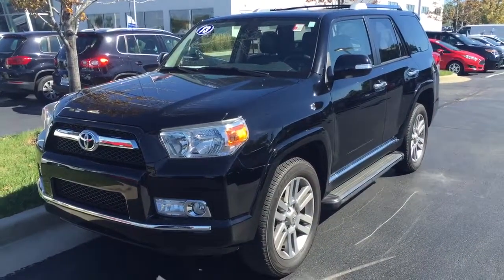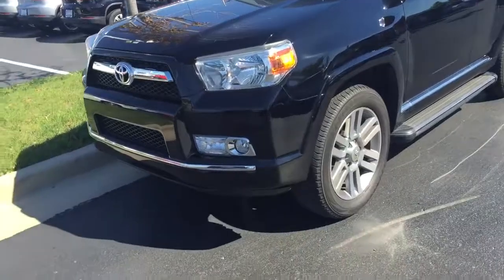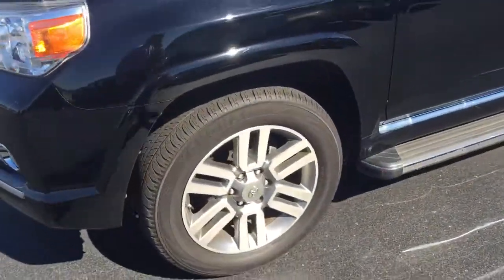Here's our 2013 Toyota 4Runner Limited. This is just a one-owner local trade-in. It has a clean Carfax report.